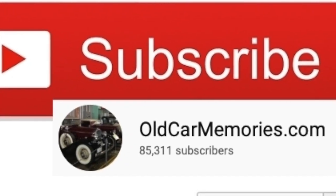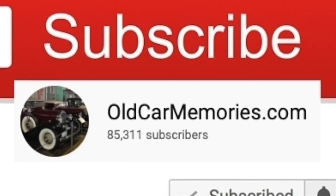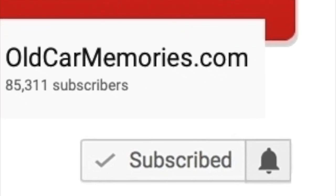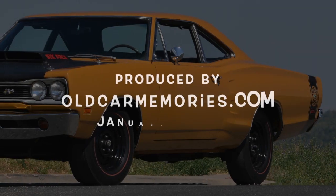Thank you so much for your support of this channel. Please subscribe, since your support is the reason this channel is a success. Make sure to click on the bell icon so that you never miss a new video release. We'll see you next time.